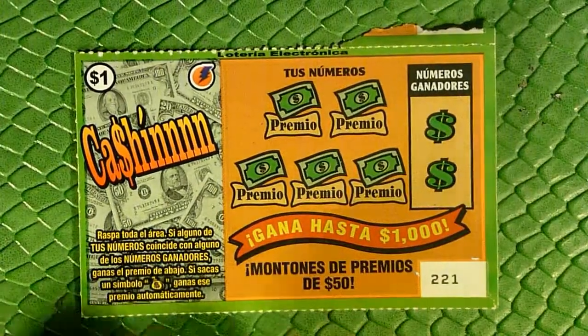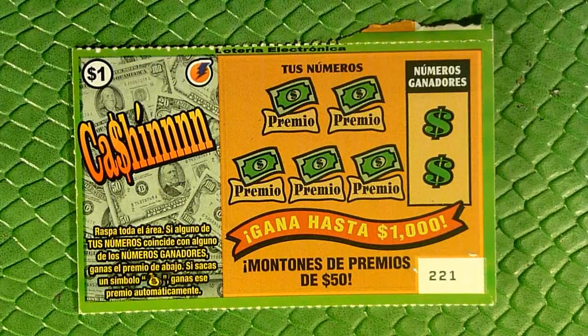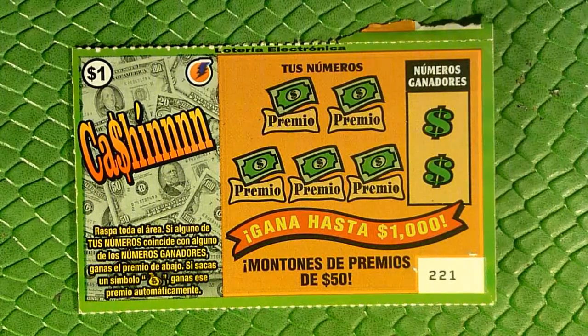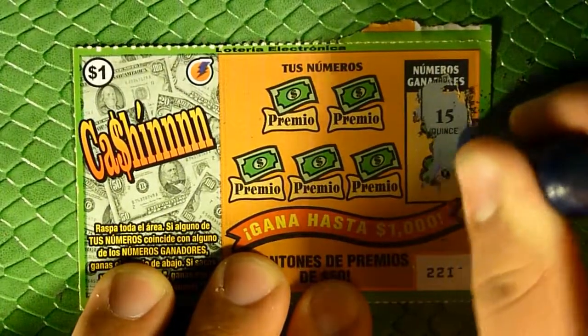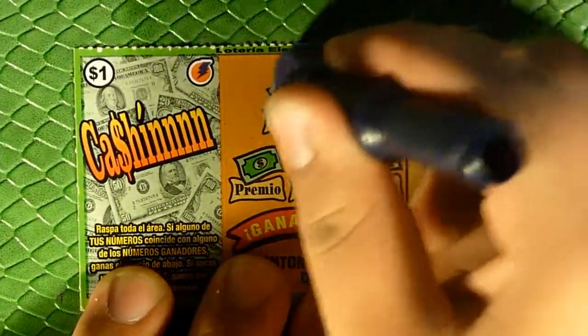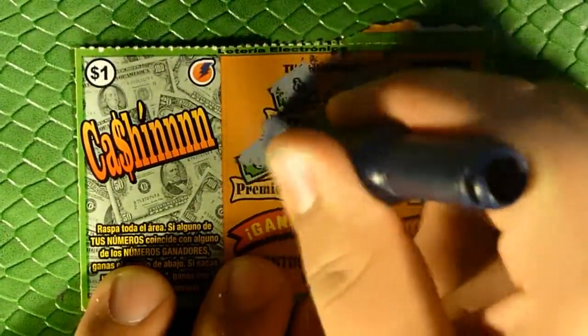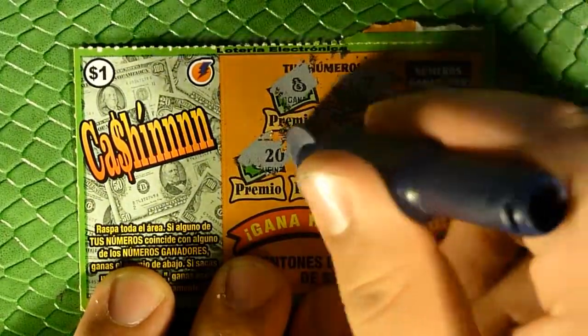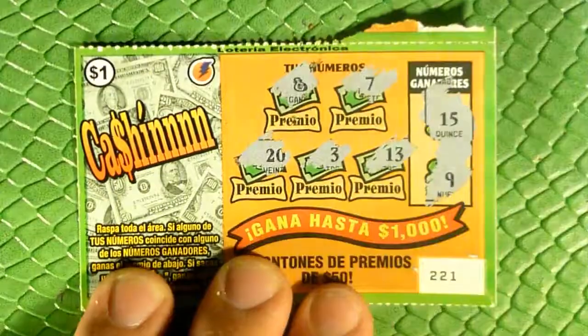Alright, let's zoom in and go to the one-dollar tickets. We're playing the Cash-In ticket — scratch the play area, if our numbers match win the prize, and if we get a money bag you win automatically. Numbers are 15 and 9, and we have a money bag! Excellent — oh, that was a nine at first. Alright, so we've got a winner — instant win! Let's come back to that at the end.